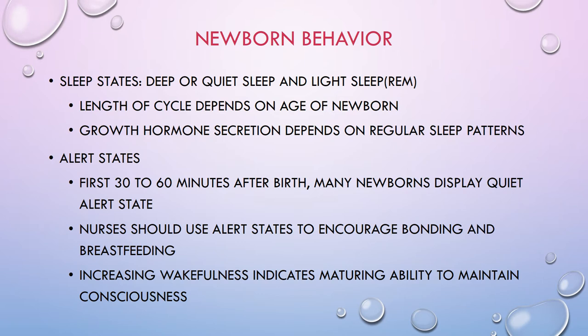Newborn behavior includes sleep states: deep/quiet sleep and light sleep, similar to adults. Babies need lots of deep quiet sleep, and growth hormone secretion depends on regular sleep patterns. Any interruption of sleep will cause spikes in growth hormone, so as tempting as it is to pick up a sleeping baby, you should not — it alters their growth patterns. REM sleep stimulates the highest levels of growth hormones, so the longer and deeper a baby sleeps, the better they'll grow.